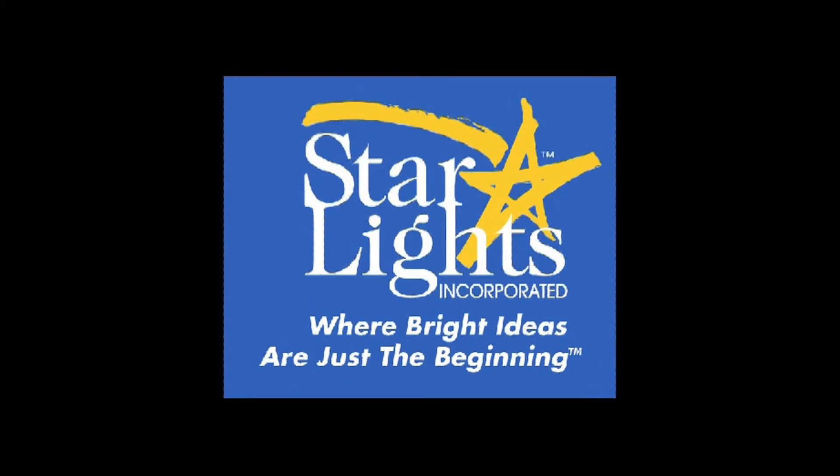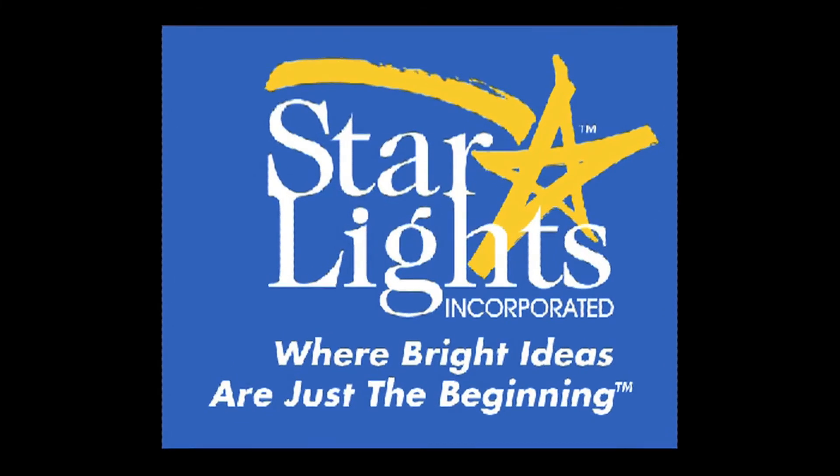You may be asking yourself, what's next? And that's the beauty of the entire Starlights product line — it really is as easy as pie. You simply purchase, install, and enjoy. Thank you for choosing Starlights, where bright ideas are just the beginning.